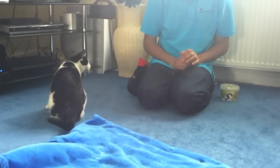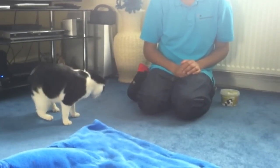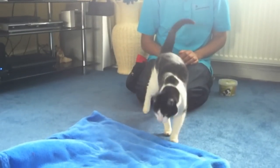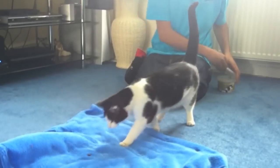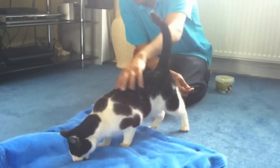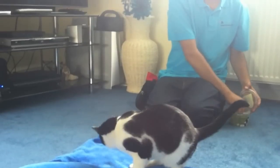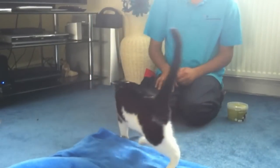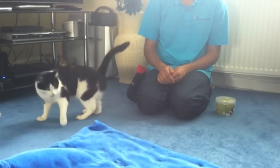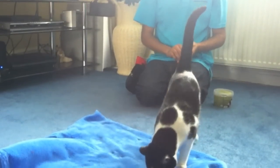Now you can actually say something as he goes towards it — 'on your bed.' Good boy. Give him a treat for going on his bed.